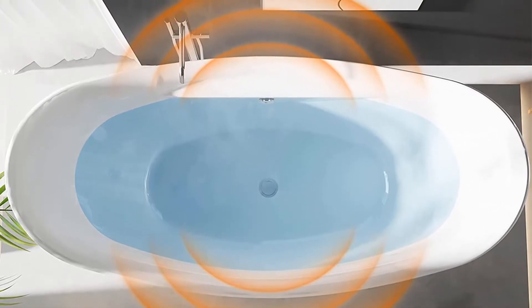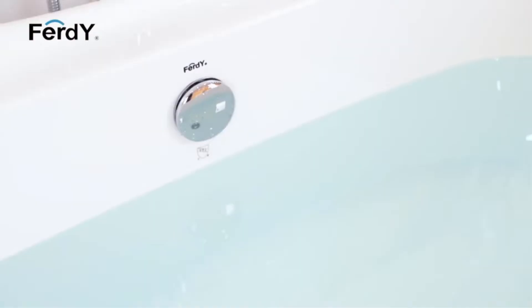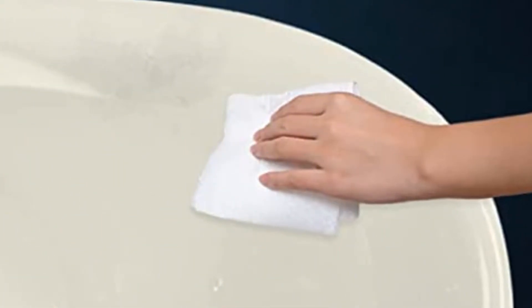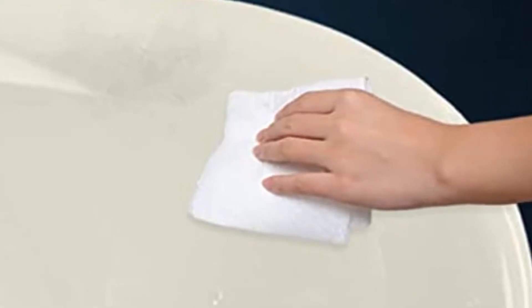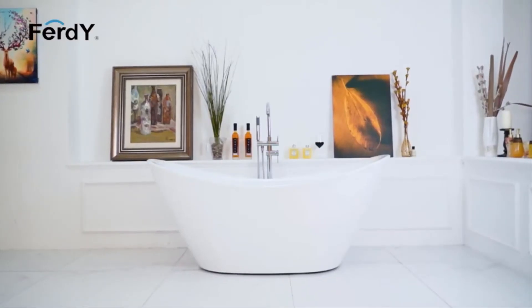If the small size is better for fitting in your bathroom, the acrylic construction is lightweight. The tub also includes a center drain and overflow drain, although the fixtures are not customizable to match your bathroom decor. Users found that installing the tub was easy thanks to the lightweight design, adjustable feet for leveling it, and the flexible drain pipe included with the tub.